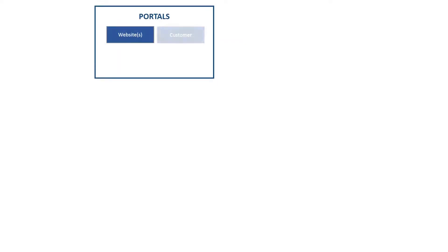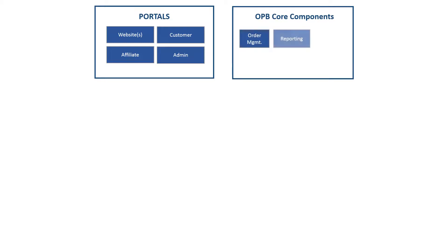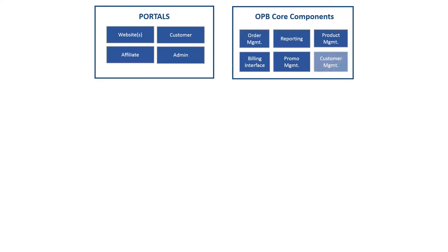The white-labeled multi-tenant e-marketplace runs several modules. It has a separate portal module such as website, customer portal, affiliate portal, and admin portal on which the product runs. It is followed by separate SOA modules supporting several OPB components such as order management, reporting, product management, billing interface, promo management, and customer management.